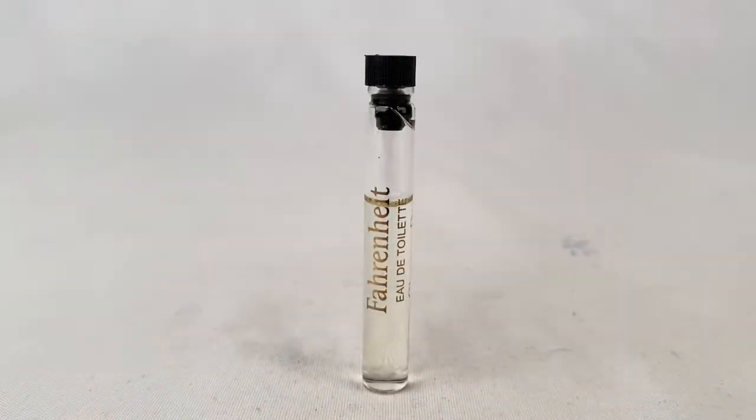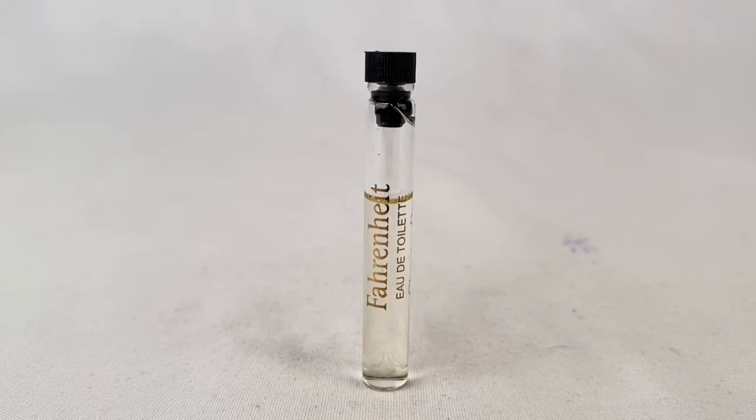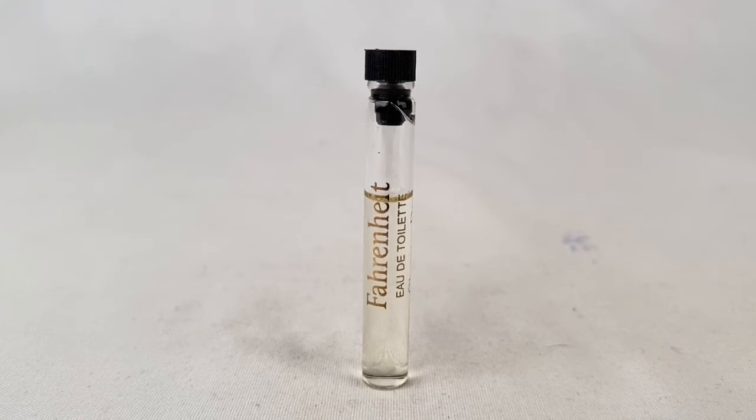This is a partially full sample vial of Fahrenheit perfume. It went for $19.99 plus shipping for a total of $25.43.